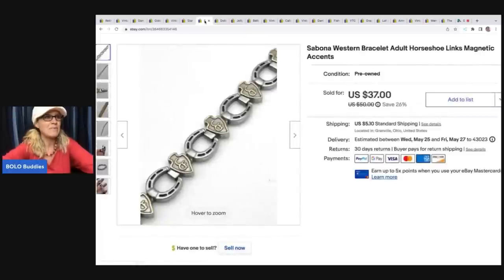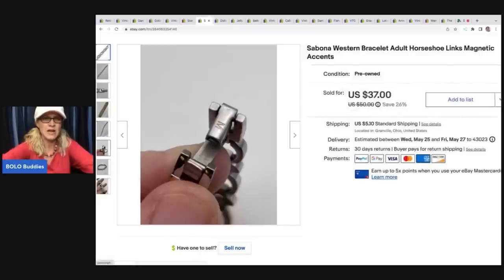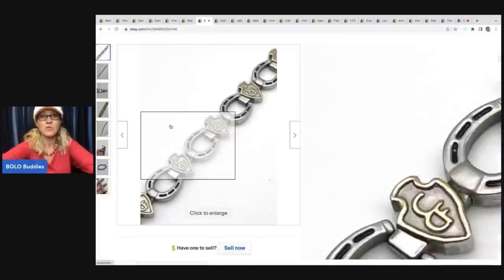My husband picked this one up from an estate sale. They said, do you want all this jewelry for one price? I was looking over his shoulder and picked out 10 to 15 things and went ahead and listed those for him. This was one of the items - it's a Sabona Western bracelet, horseshoe links, magnetic accents. It just kind of caught my eye. I priced it on the higher end and it ended up selling for $37 plus shipping. The buyer was all in for $45.80.